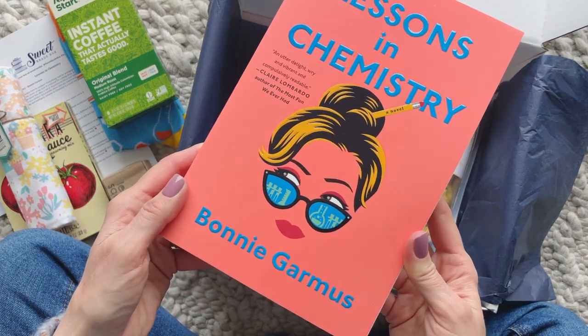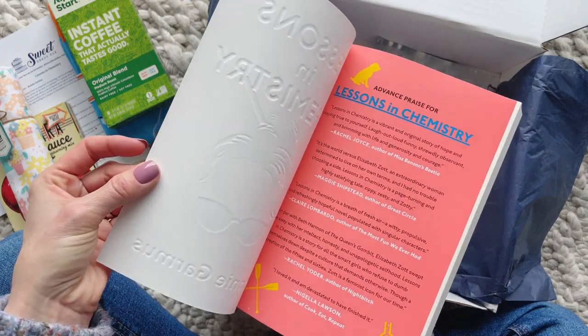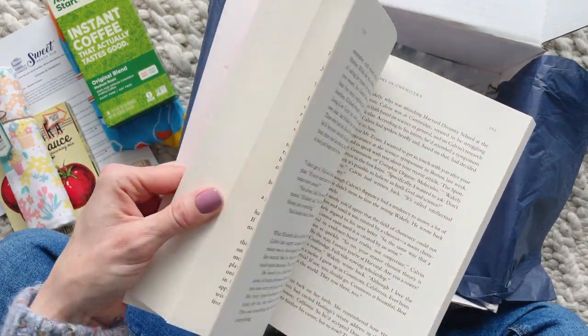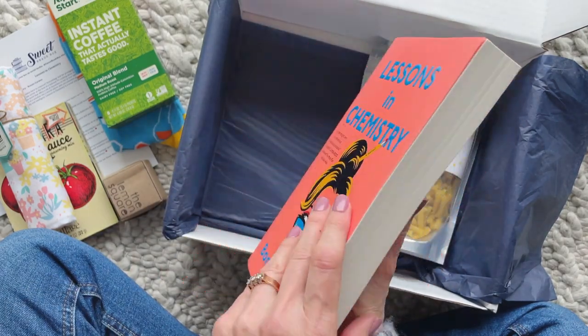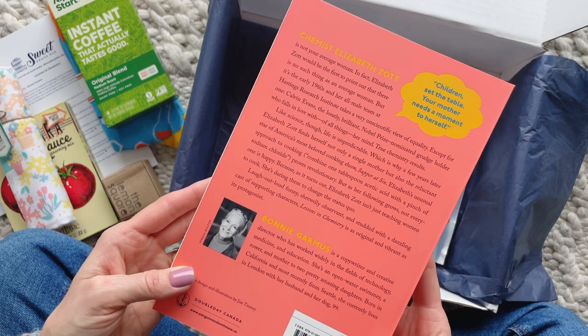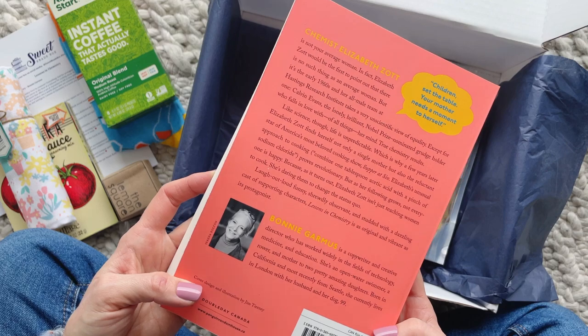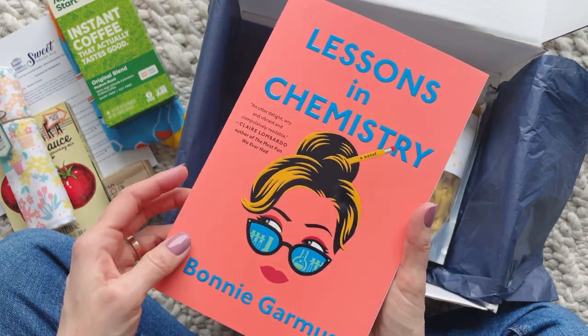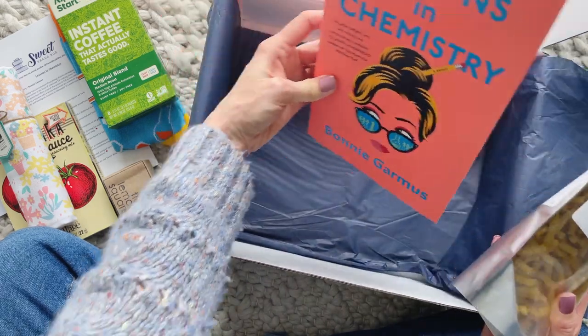Our book for the April box is Lessons in Chemistry. I'm not familiar with this one at all, but it is set in 1960s California and features the singular voice of Elizabeth Zott — a scientist whose career takes a detour when she becomes the star of a beloved TV cooking show. If you've heard of this one or read it, make sure you comment down below.